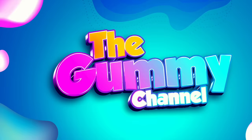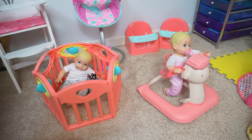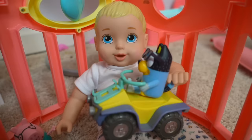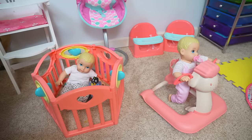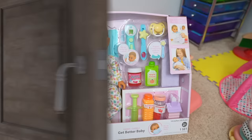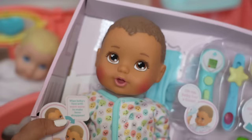Hi friends! Welcome back to the Gummy channel. In today's video, I am here with my perfectly cute baby doll twins, Olivia and Oliver. Right now, we are waiting on another baby. I'm going to go get the door — that must be the new baby. Here is the new baby we are going to be watching.